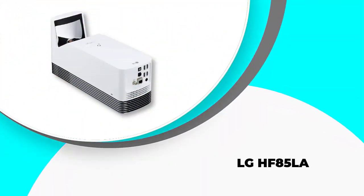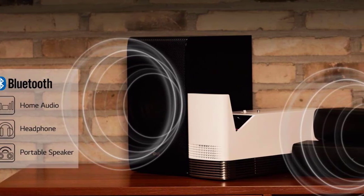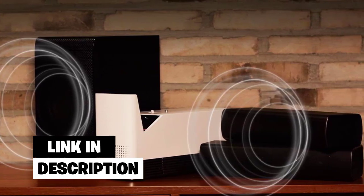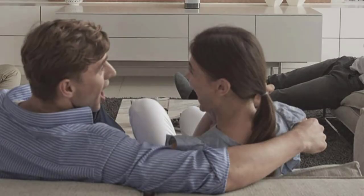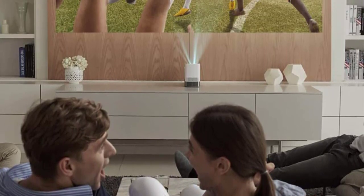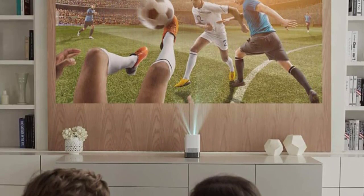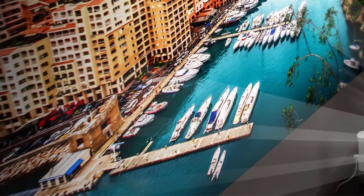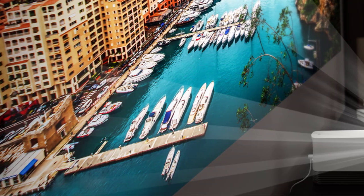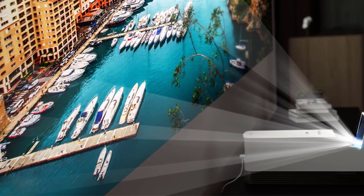Number 2: the LG HF85LA. This little projector packs quite the punch. It has a lot of bells and whistles and is perfect for any serious projector aficionado. It can project images from 90 to 120 inches, which is larger than any of the other projectors on this list. It also has an impressive contrast ratio of 150,000:1, which results in crystal clear images and dazzling colors. For audiophiles, the LG HF85LA can be paired with Bluetooth speakers for a truly surround sound experience. The technology behind this projector features a laser lamp with a lifespan of 20,000 hours, allowing peace of mind to use the projector as much as you would like. While some ultra short throw projectors are best used in the office, the LG HF85LA was meant for a home theater experience.